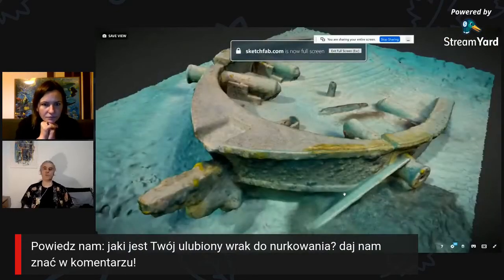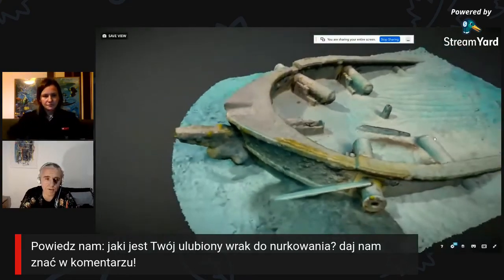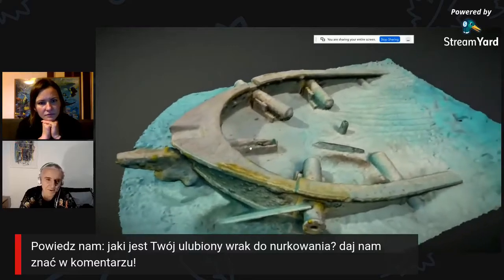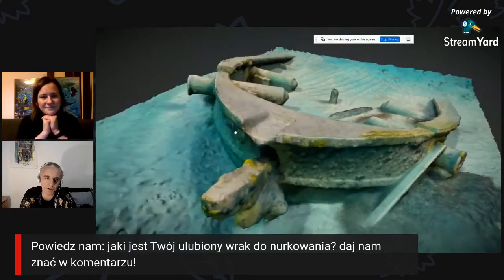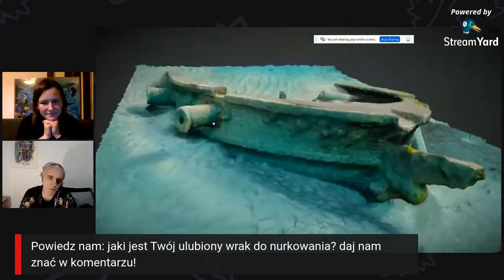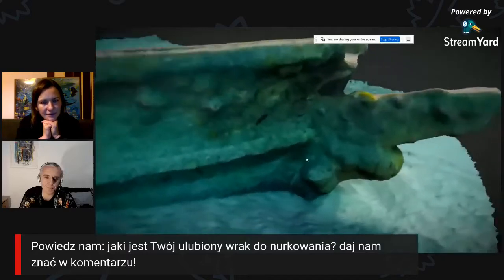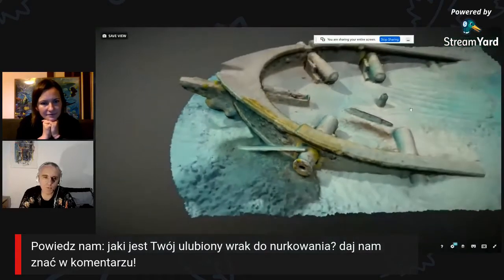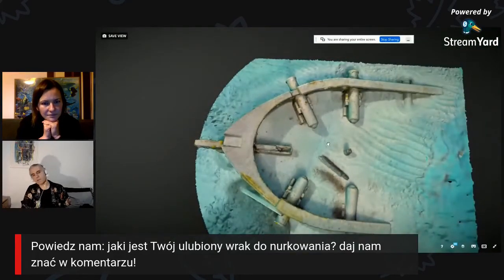Tutaj pokażę taki ciekawy wraczek. Na jednej z wysp Bahamów taki wraczek jest. Niestety nie jest to prawdziwy wraczek – to jest sztuczny wraczek zrobiony dla ludzi, którzy sobie snorklują, żeby mogli pod wodą coś zobaczyć poza żółwiami, płaszczkami, rybami, bo to się szybko nudzi. A jak zobaczą takie armaty, taki piracki statek, to zawsze będzie coś ciekawego. Myślę, że więcej powinno być takich sztucznych wraczków w różnych ciekawych miejscach, co by też zachęcało różnych ludzi do zaglądania do świata podwodnego.